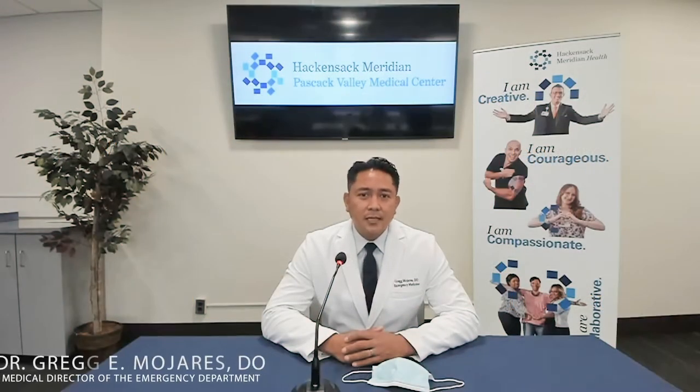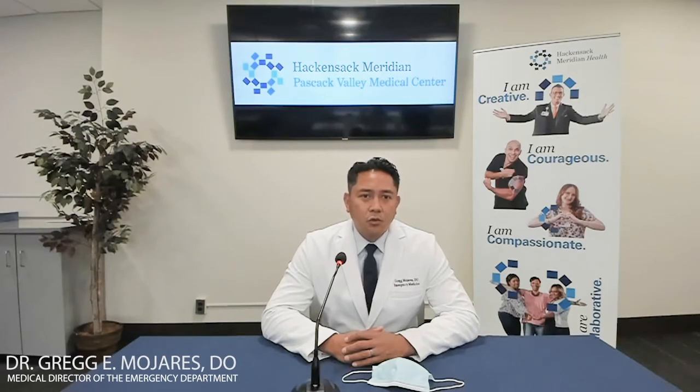Pascack Valley Medical Center is designated as a primary stroke center with the Joint Commission and the state of New Jersey since 2014. It's very important to familiarize ourselves with the signs and symptoms of a stroke. Time is of the essence in recognizing a stroke in order to get the best medical treatment possible. Time is brain.